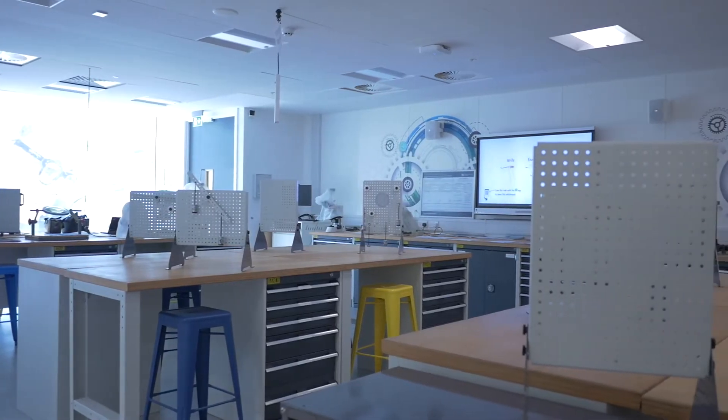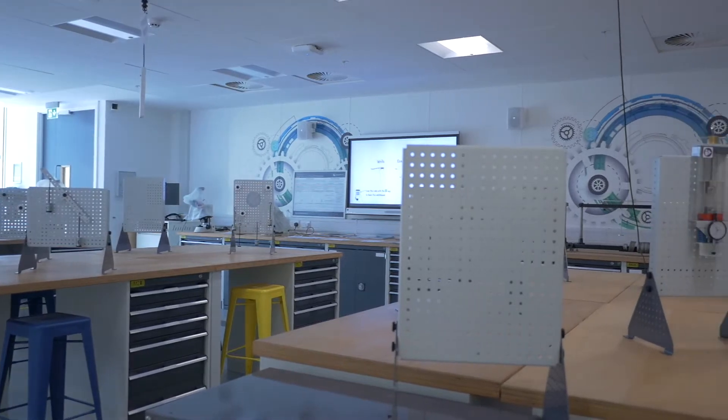This department, this lab particularly, is used for first year and foundation for mechanics. We have a combined first year, so we have all disciplines from electronics to mechanics to automotive, all working in the same lab.